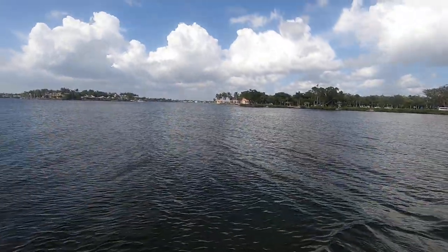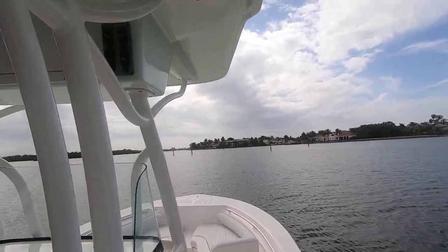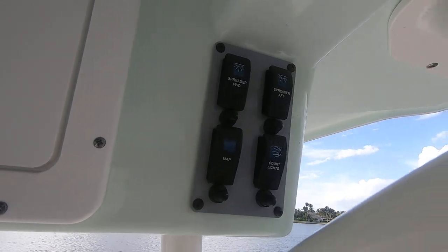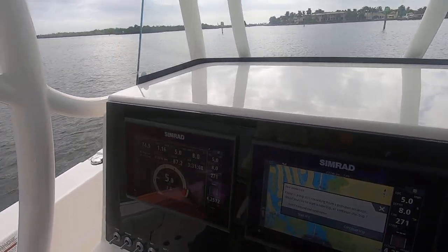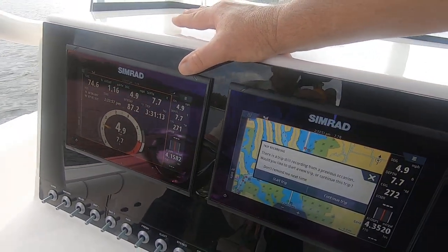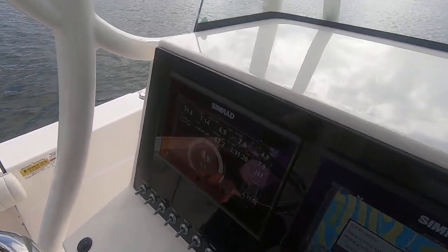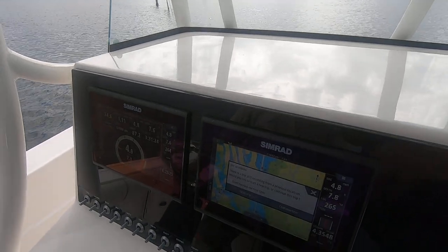Here we are in Naples Bay — let's see how she runs. Up here you have an electronics box for storage, a VHF radio made by Simrad, and controls for your mic. These are twin Simrads, which gives you GPS chartplotting, fish finder, and also full Suzuki gauges integrated with the Simrad unit.